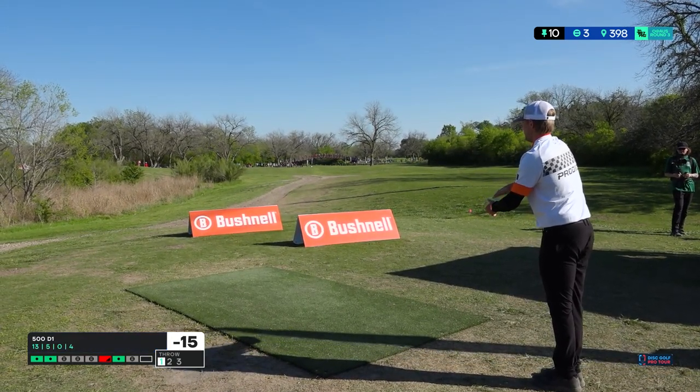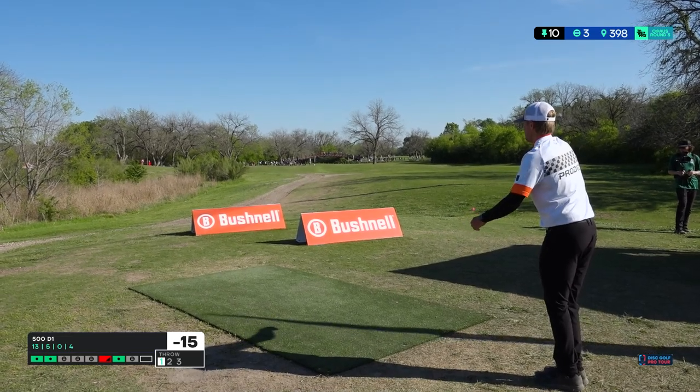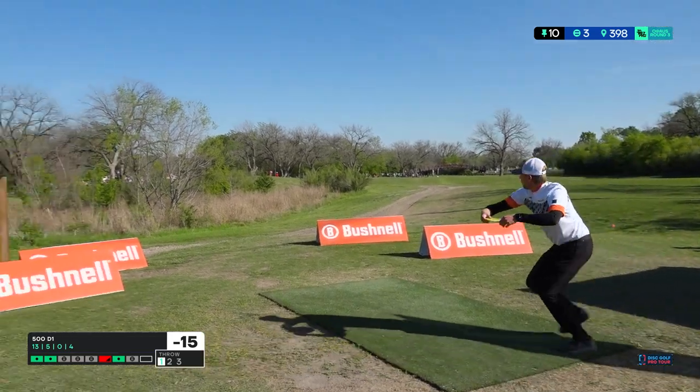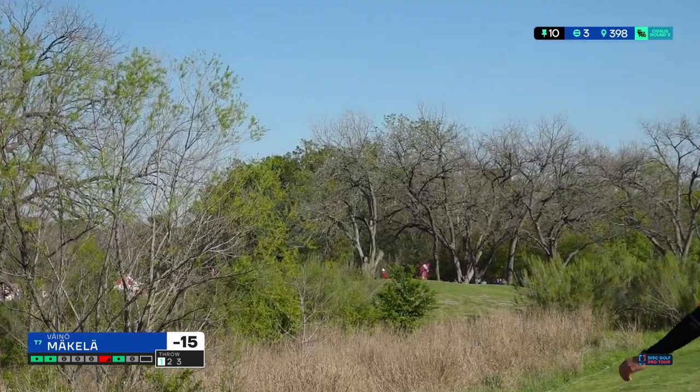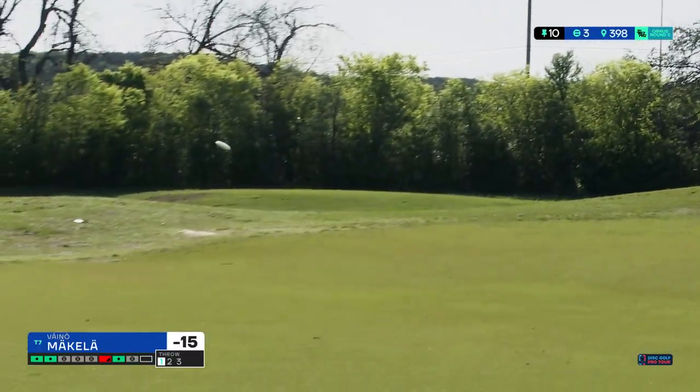I don't know anything about rally driving. I know Finns love it. And that shirt gives me those vibes — vinyl with the checkers looks good on them.